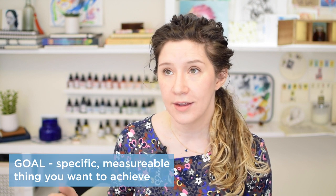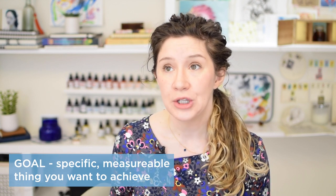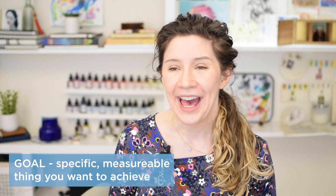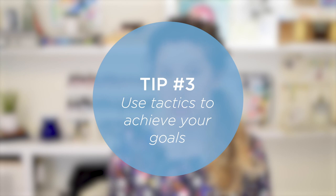A goal is the thing you're aiming for — the specific, measurable, achievable thing you want to accomplish. Then you're going to use something called tactics to get to your goal. I'm pulling heavily from skills I had as a community organizer. So we have our specific goal, and then we use different tactics to help us achieve it.